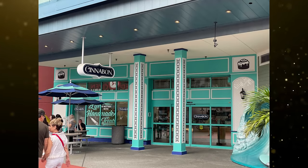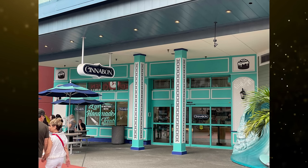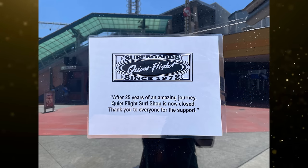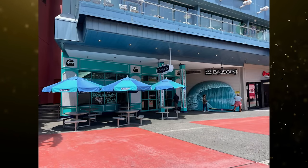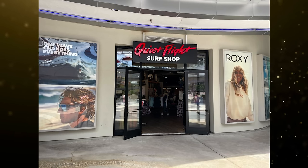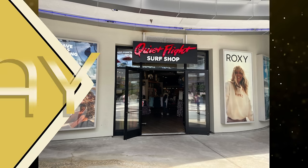Cinnabon and Quiet Flight Surf Shop in CityWalk will both be closed permanently this month to make space for new experiences. Quiet Flight's last day of operation was on April 14th, with a sign in the window reading: 'After 25 years of an amazing journey, Quiet Flight Surf Shop is now closed. Thank you to everyone for the support.' Cinnabon's last day in their current CityWalk location will be April 28th. Sources indicate Cinnabon will be available from Fresh Eats in the Security Hub, with more carts scattered around CityWalk, and a new kiosk expected to open near Margaritaville. Universal Orlando has not announced what will take over the space.